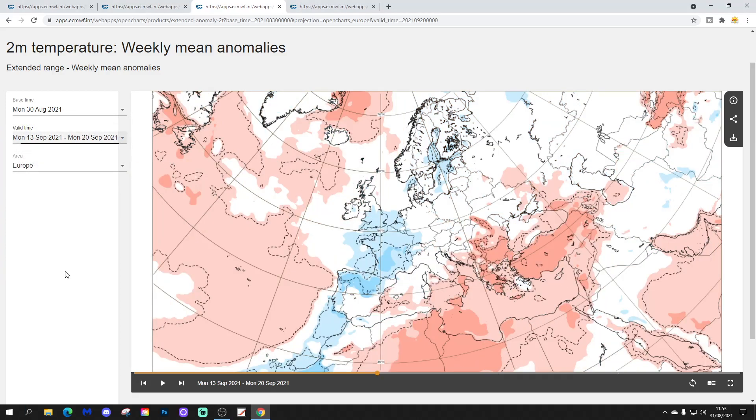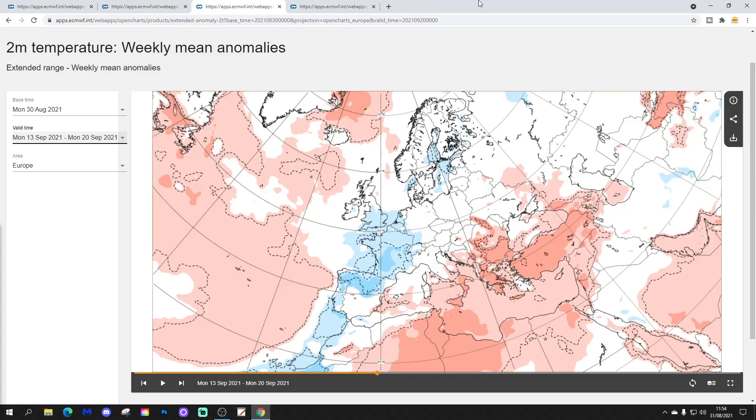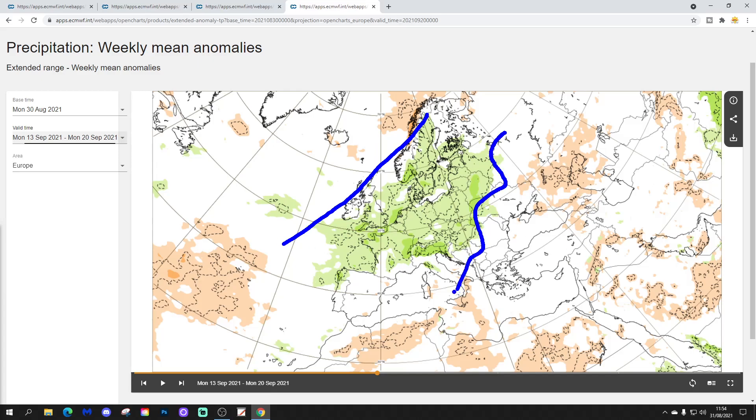Temperature anomalies are lowering across western Europe — going slightly below average now from Scandinavia down towards France and into northern parts of Spain. Ireland and the UK could be included in that. Over eastern Europe at the same time, it's going a bit warmer — from Italy over the Adriatic into the Balkans, then down into the southeastern Mediterranean, Greece and Turkey, looking warmer than average. So a northwest-southeast split looks like it's setting up with temperatures for week three. Precipitation is also looking significantly wetter than average through northern and western Europe, all the way over towards Ukraine. Drier through southern Europe and the southern Mediterranean.